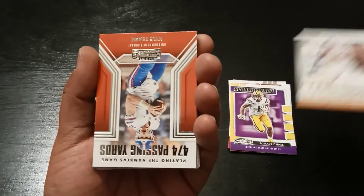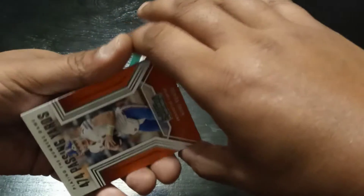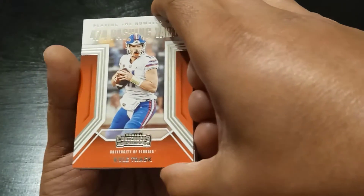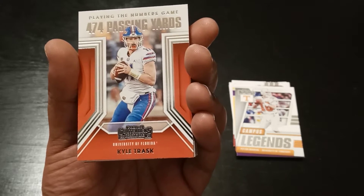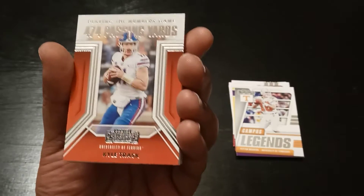We have another numbers game — 474 passing yards from Kyle Trask. Hope I said that right. Kyle Trask. Pretty nice.